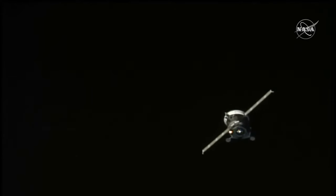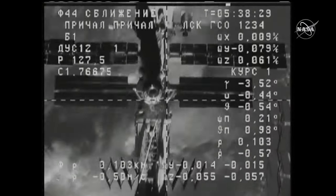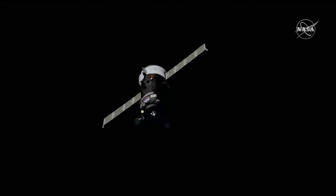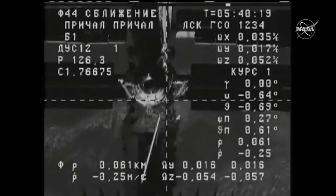Progress MS-21 docked to the Zenith port on the Poisk module at 02:49 UTC the same day. This vehicle is scheduled to be disposed of before the end of the year; however, the cosmonauts on the station will need time to unpack everything on board and then fill it up with rubbish before undocking can take place.